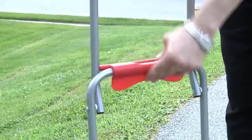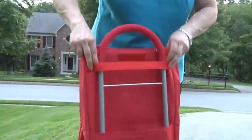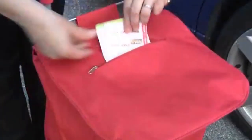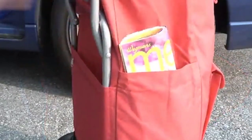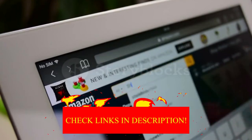Hey guys! In today's video, I'll be reviewing the Top 8 Best Stair Climbing Carts. I've made this list based on my personal opinion, and I tried to rank them based on their quality, durability, customer reviews, and more. If you want to know about the best pricing and more information, you can check the description links below.